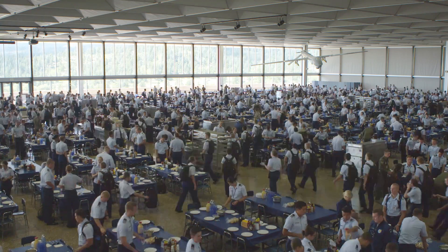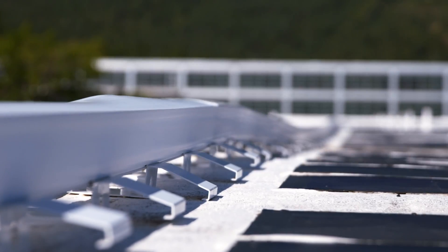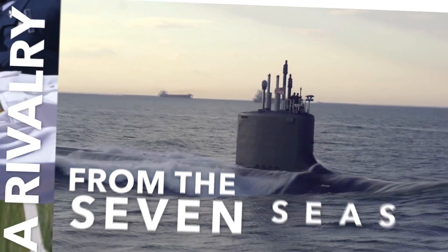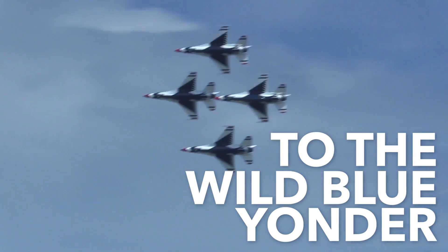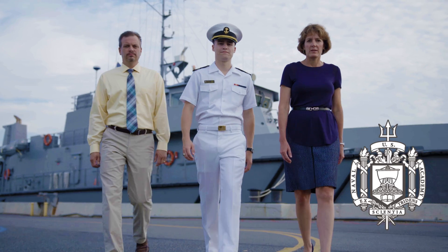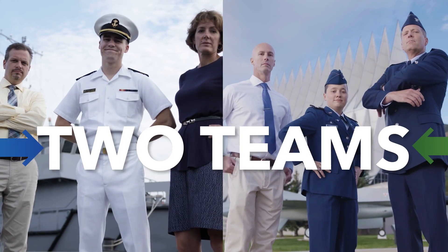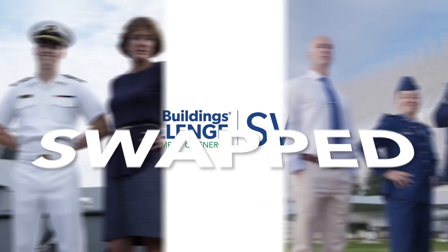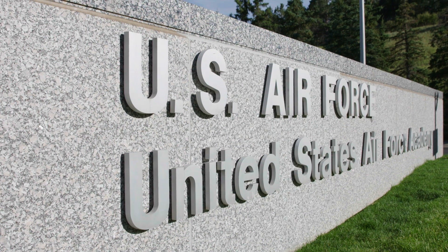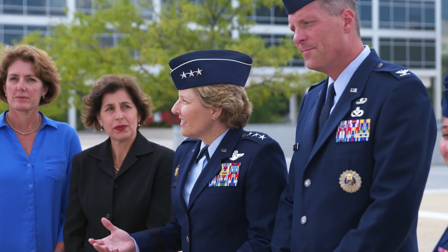Coming up on the Better Buildings Challenge Swap. It's interesting that they're flat. I wasn't expecting that. That's not what I expected either. Wow, this is hot in here. That's technology that in a lot of cases would have been upgraded years ago. A rivalry that stretches from the seven seas to the wild blue yonder gets seriously energy efficient. Welcome to Colorado Springs and the United States Air Force Academy.